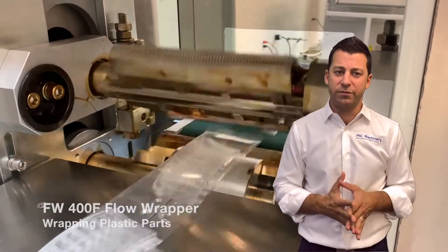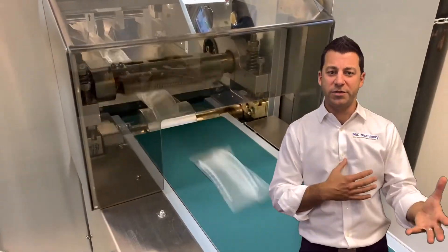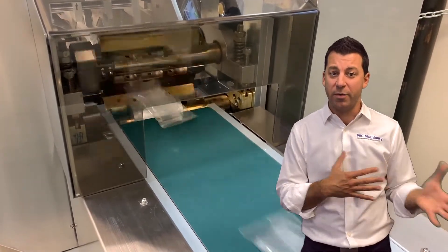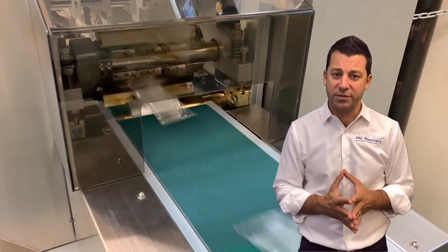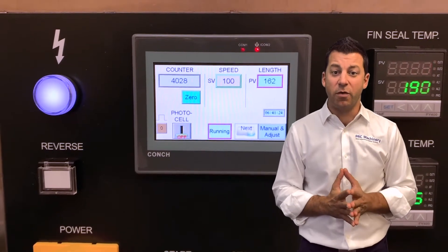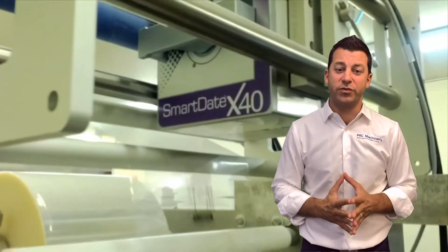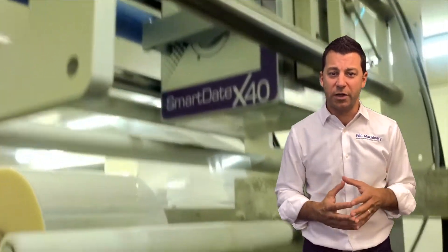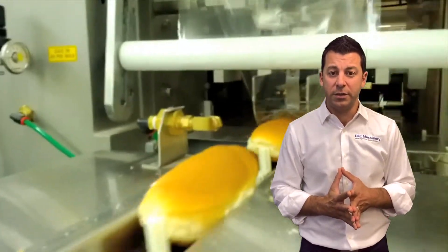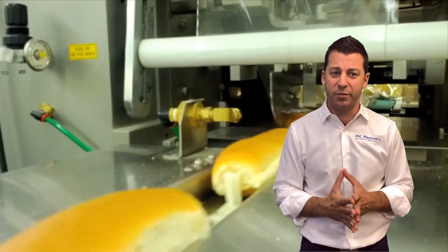There are a lot of things people come to us with — they might want a bagger to start with or a band sealer, but really a flow wrapper makes more sense. These units have touchscreen interfaces, which is great. Here I'm highlighting our FW400F flow wrapper. Our 400F is extremely versatile. You can put a thermal transfer printer on there for nutritional information and variability of print on the product. You can also put a hot stamp date lock code printer, which is very economical and simple to use.